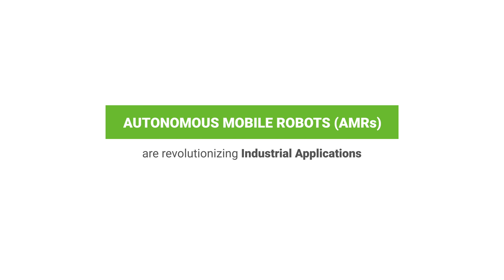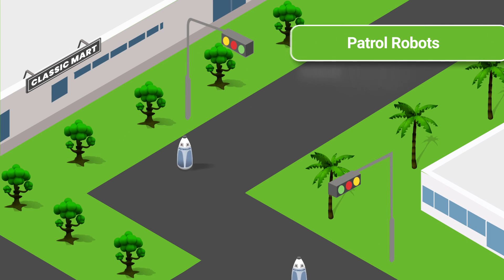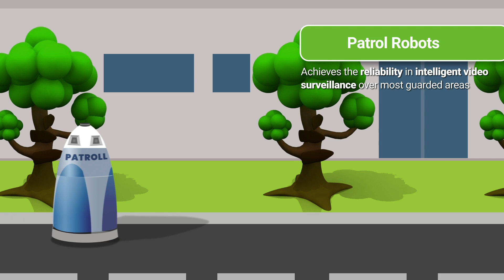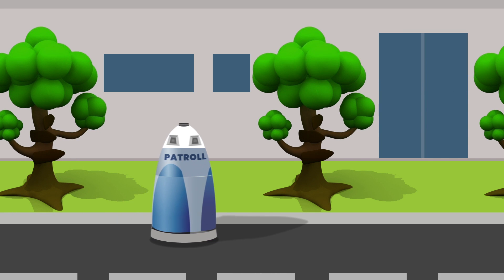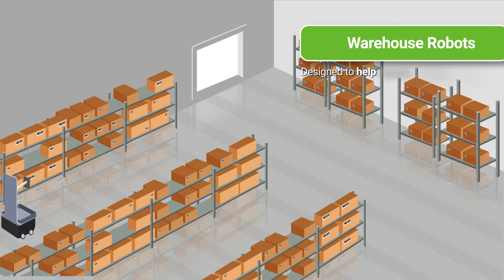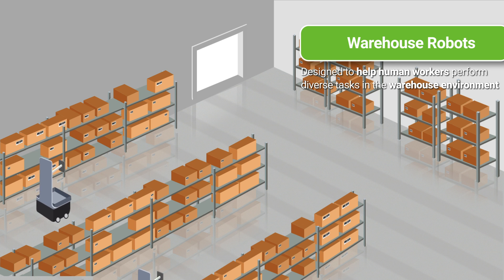Autonomous mobile robots are revolutionizing industrial applications such as warehouse management, perimeter security, and patrol robots by automating various tasks like material handling and security monitoring with minimal or no human control. AMRs are also employed in assistive robotic solutions to help elderly and disabled people in vast indoor environments.